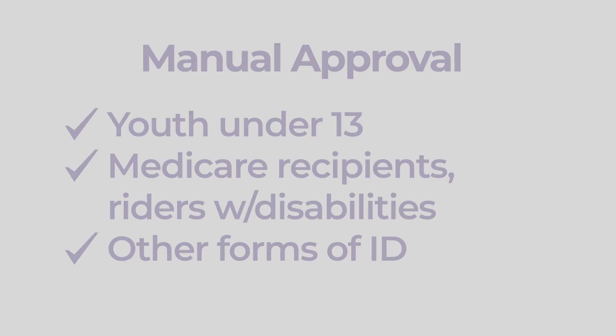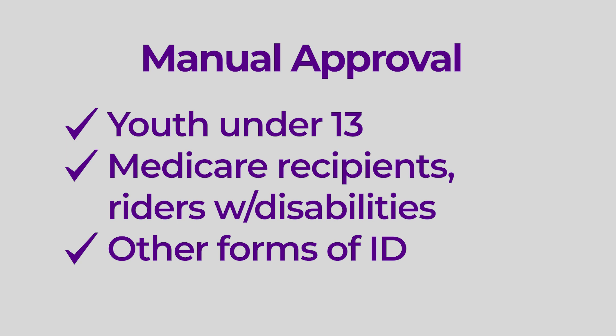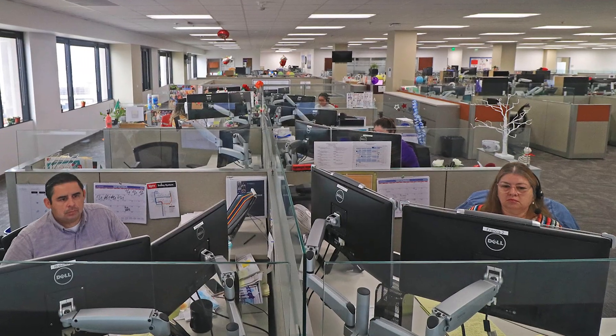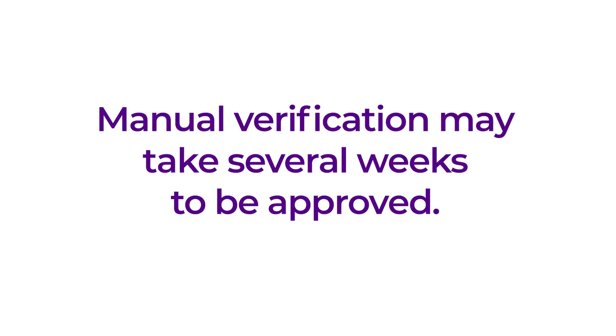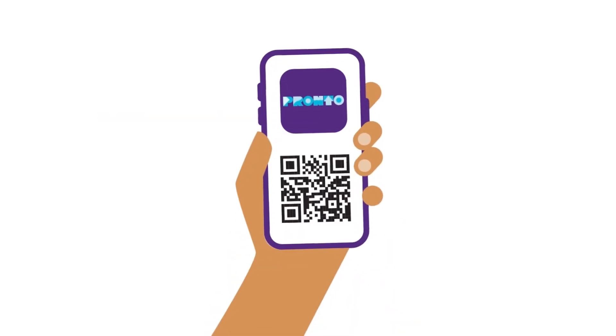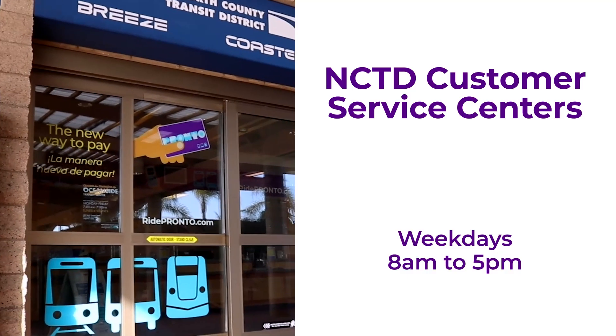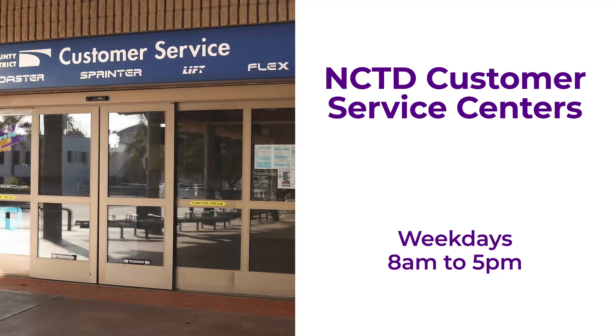The second option is for anyone who qualifies through Medicare, a disability, youth under 13, or for youth and seniors who will be using a different form of eligibility like a school ID, passport card, or birth certificate. In this case, your application will be manually approved by a member of the Pronto support team. The manual verification process may take several weeks, so if you need immediate access to a reduced fare card, please go to the MTS transit store or visit any of the three NCTD customer service locations for same-day assistance.